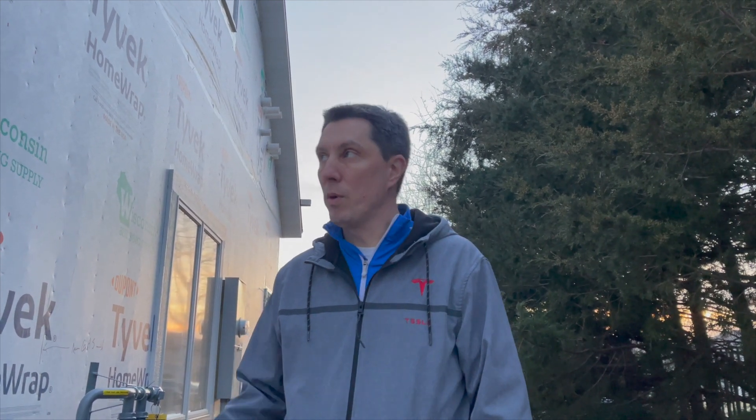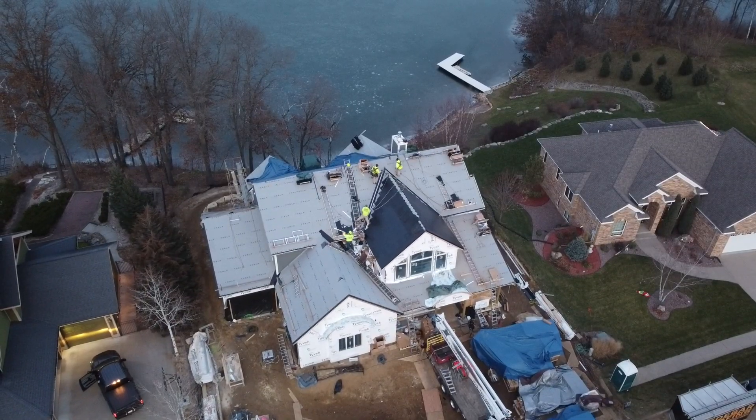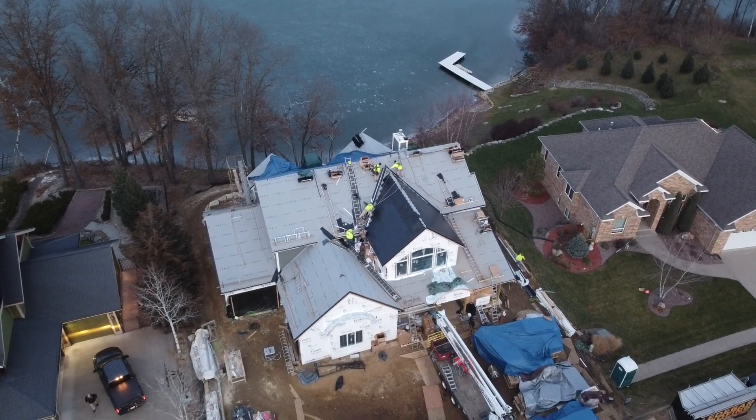I think between both sides of our home, we have roughly about 12 to 14 different vents or pipes coming out. But again, zero through the roof, which Ledger Roofing, who is installing the roof, they loved it, and it's going to end up saving me a ton of money.